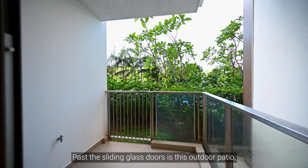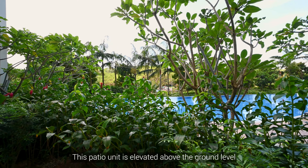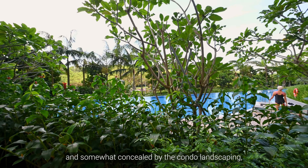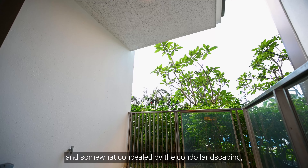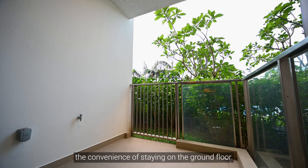Past the sliding glass doors is this outdoor patio overlooking the lagoon pool. This patio unit is elevated above the ground level and somewhat concealed by the condo landscaping, giving you plenty of privacy while enjoying the convenience of staying on the ground floor.